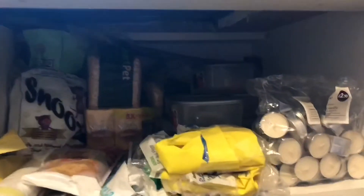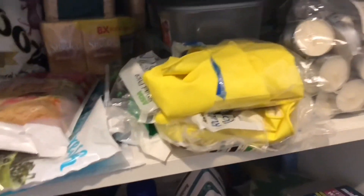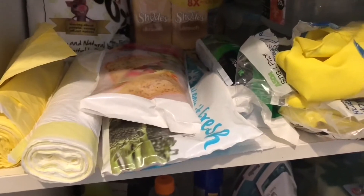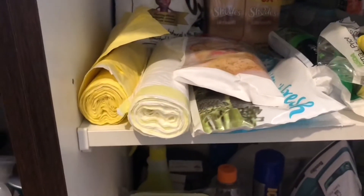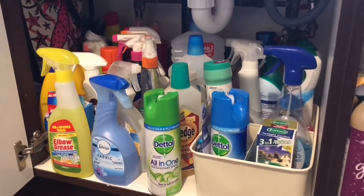Dishwasher tablets — which I put down my sink with hot water. Up there is the hamster stuff at the back, some tissues, Tupperware, tea lights, some rubber gloves, food bags whether they're for the freezer or for sandwiches, bin liners — and in there, as you can see, it's tidier.